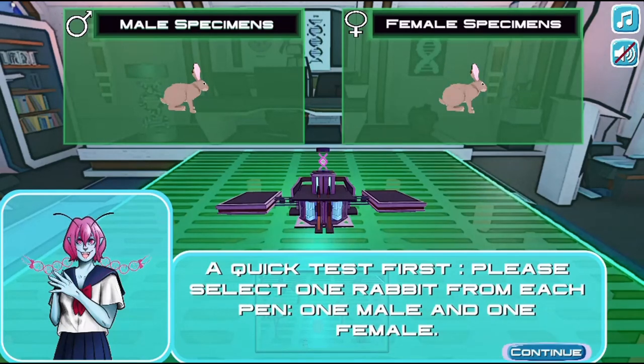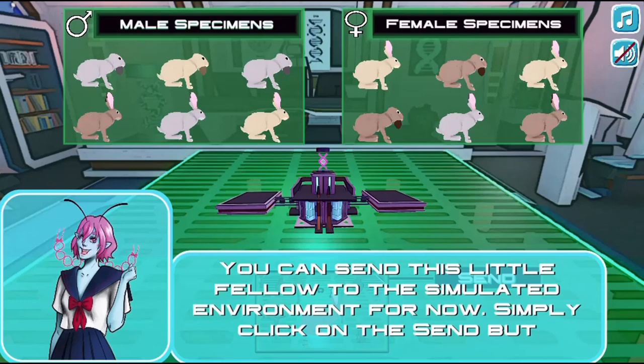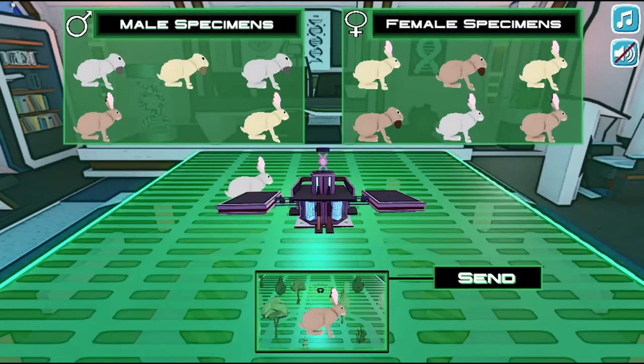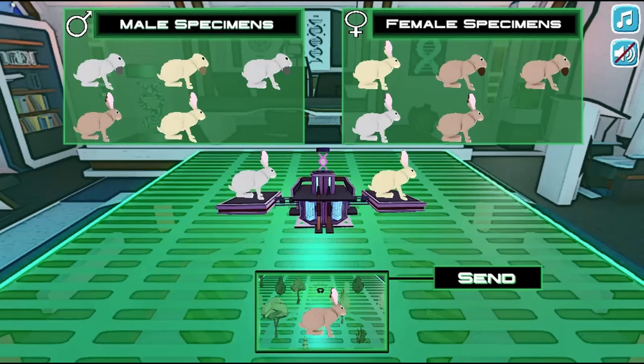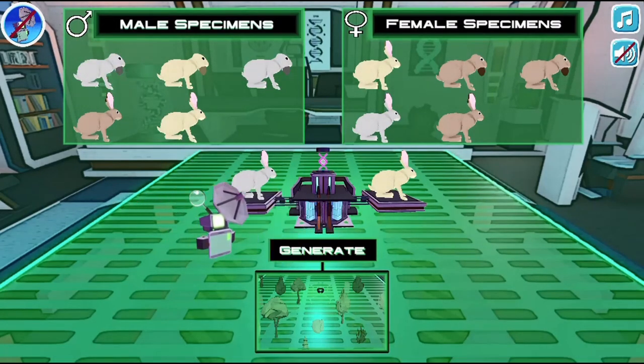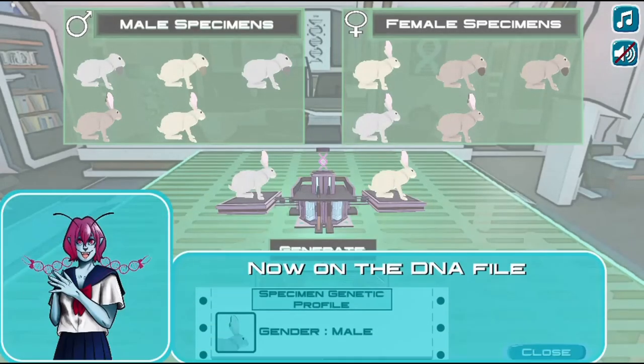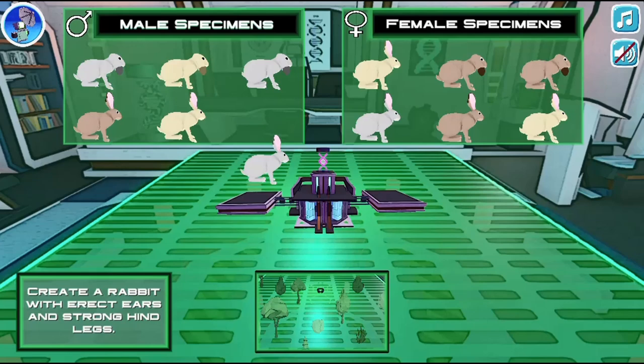You will complete different experiments in the lab. Drag and drop different male and female specimens to create different offspring. Learn more about genes and traits and how they are passed down to the next generation. Drag and drop labels for science diagrams to learn more about science and complete all the tasks to complete the game.